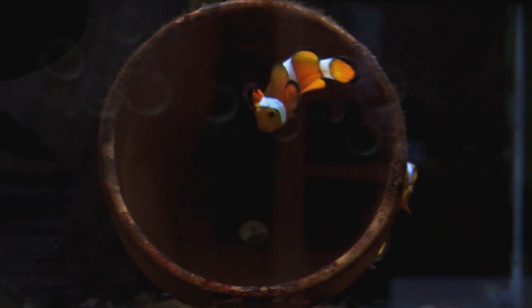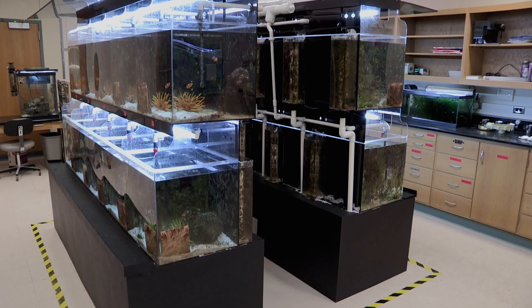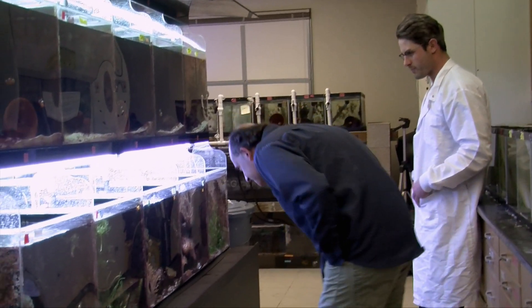In our lab, we use anemone fishes, which are also known as clownfish, like Finding Nemo. They're very popular in the aquarium trade, mainly after that movie popularized them. Anemone fish are now by far the most popular aquarium fish. Here at the Beckman Institute on the third floor, we have about 2,500 gallons of marine aquariums that have about 60 breeding pairs of anemone fish.